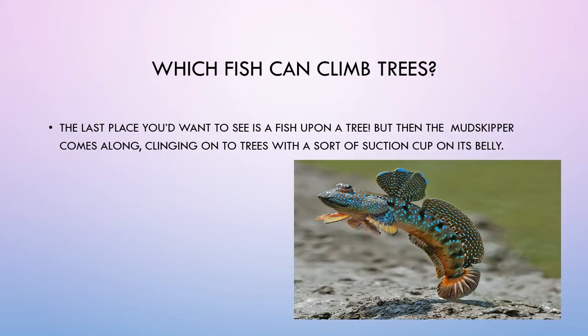Which fish can climb trees? The last place you'd expect to find a fish is up a tree. But then the mudskipper comes along, clinging on to trees with a sort of suction cup on its belly.